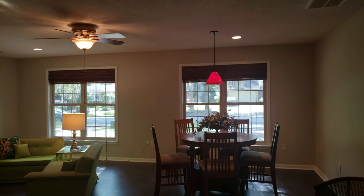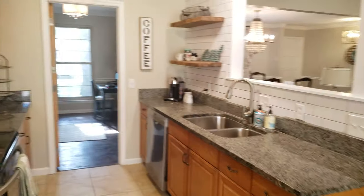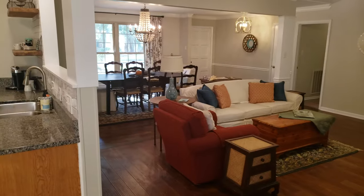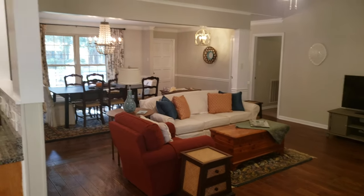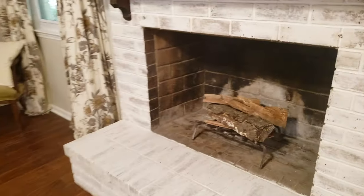Alright, let's go check out the rest of the house. Yeah, that's just gorgeous over there — it opens up to the kitchen. Wood burning fireplace.